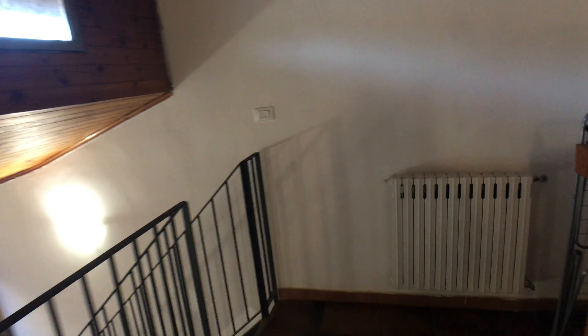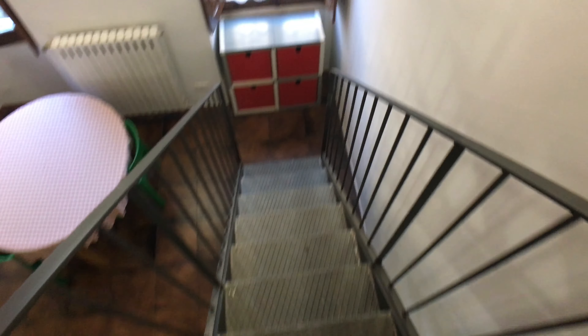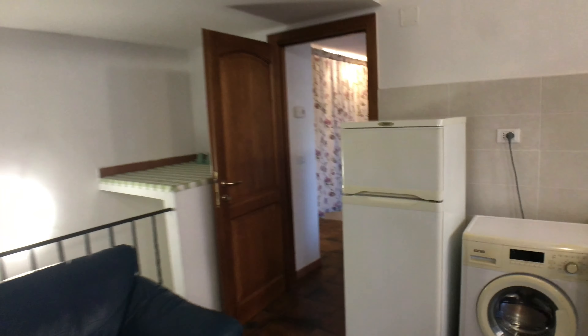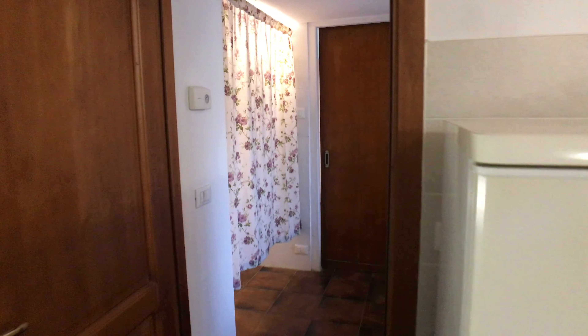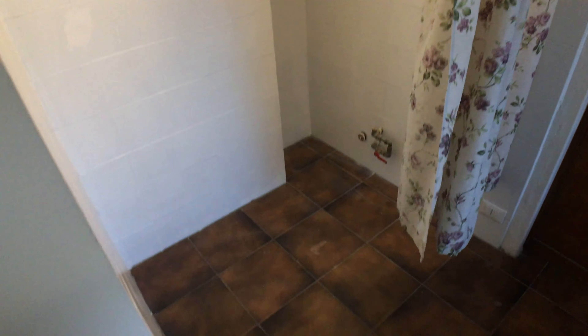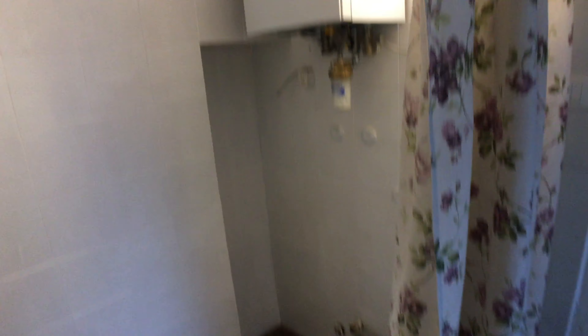Now let's go down again. So that was the living area. We go here — we have a little corridor. Here we have the boiler. Nothing really major to see here, but we go here.